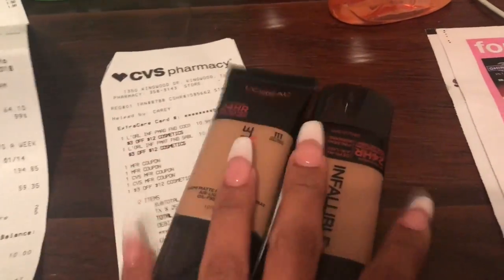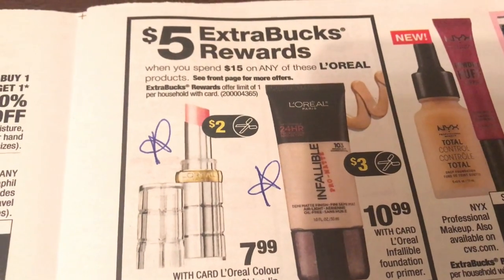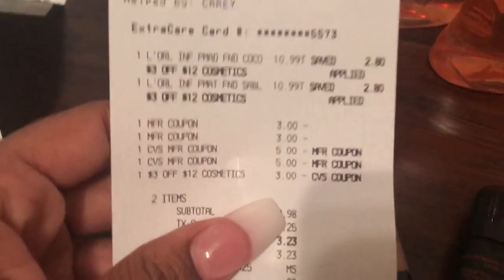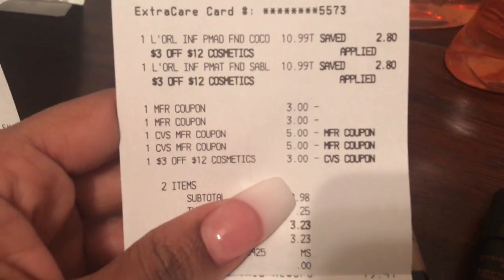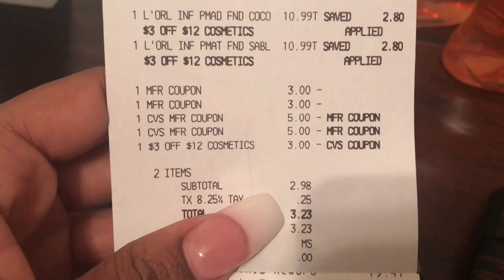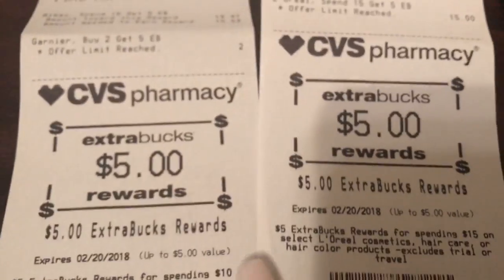These are $10.99 each. I used two of the $3 off coupons from today's inserts. When you spend $15 you get a $5 extra buck. I also had a $3 off 12 cosmetic CRT. So I rolled $10 in extra bucks, had $2.98 out of pocket, and got back a $5 extra buck. So I have $10 to go into next week.